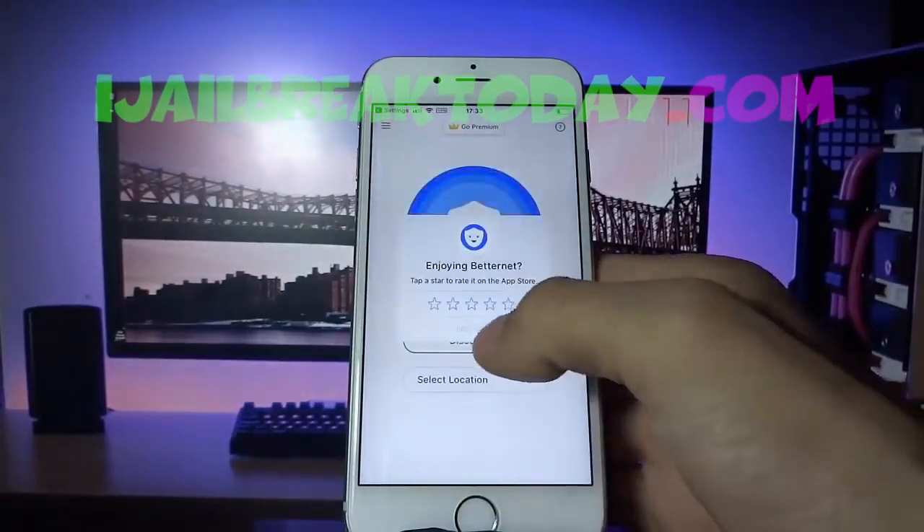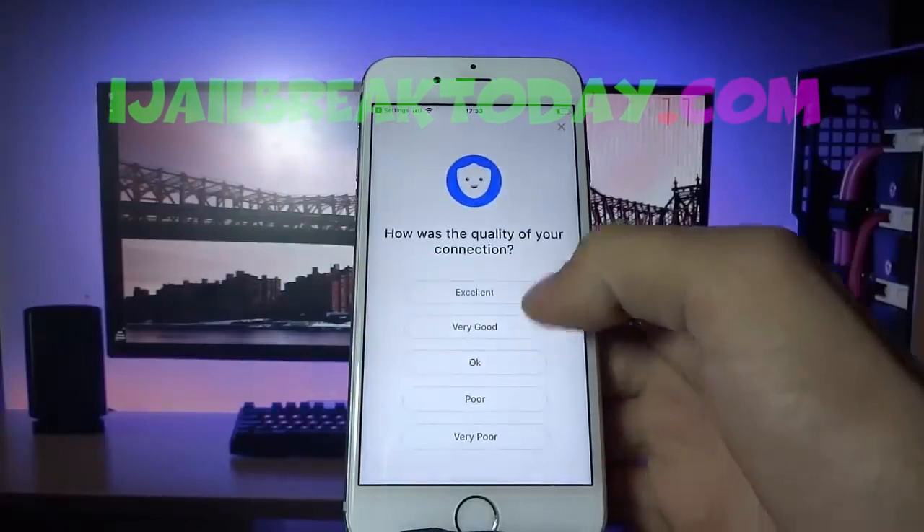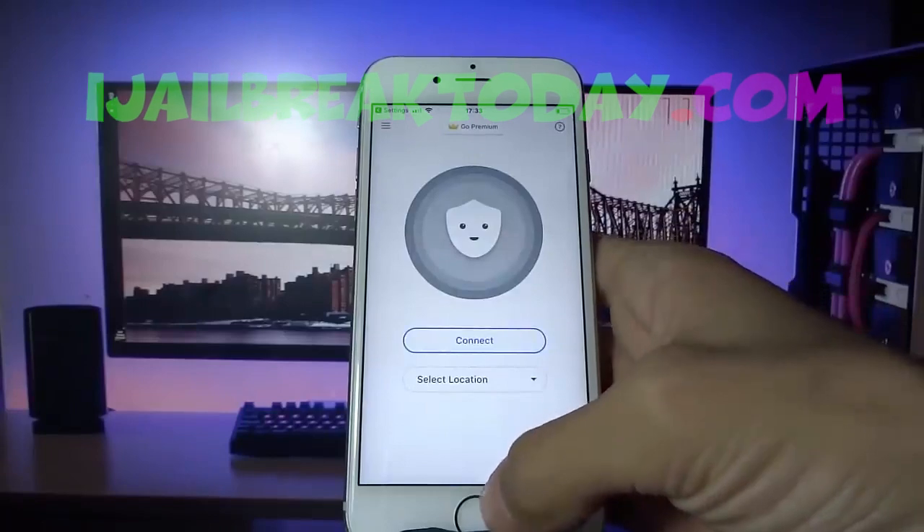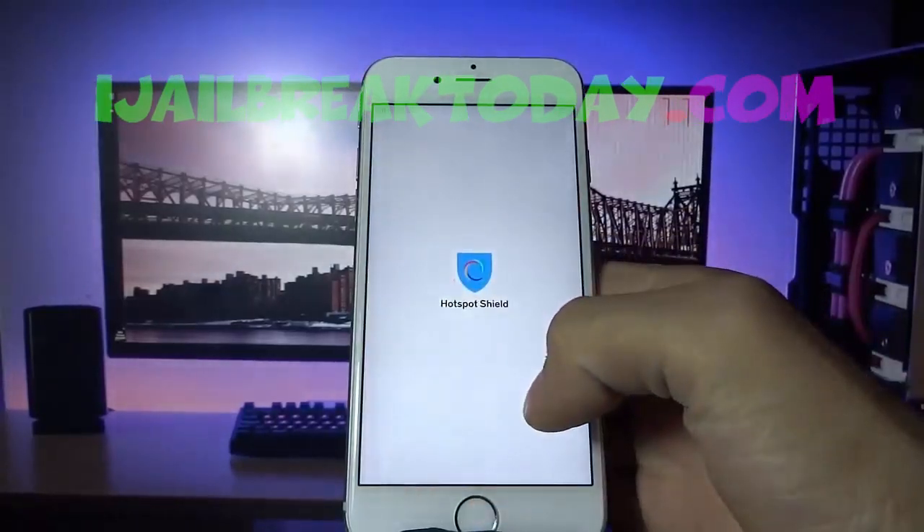I'm going to make sure I actually connect to the VPN — and you guys can see here I successfully connected. So I followed those instructions, and now I can go ahead and disconnect from the VPN.